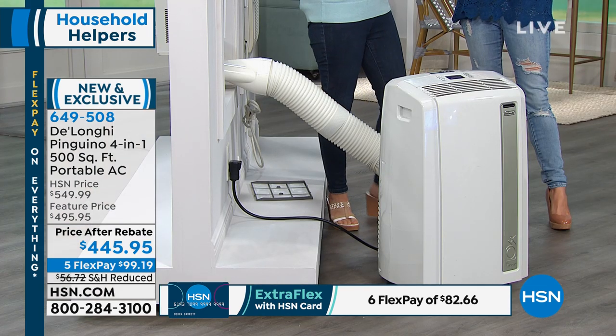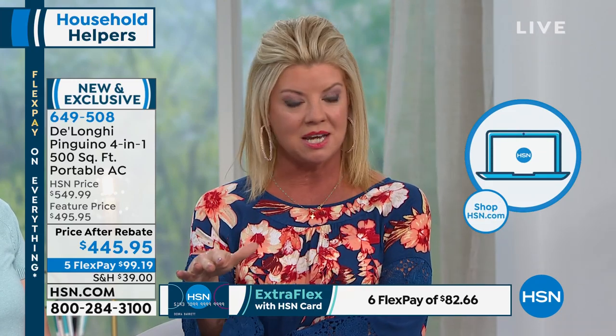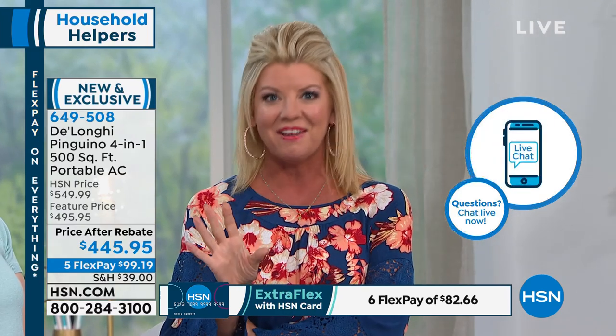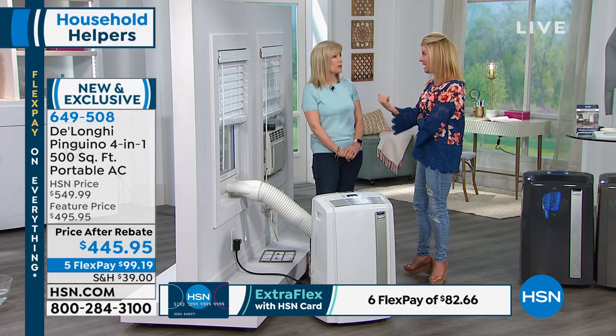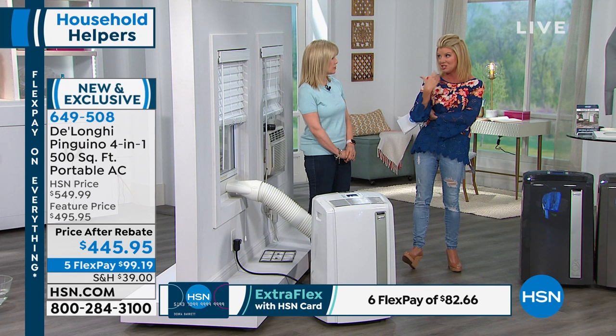A big thing is you're going to save money. With the FlexPay option, it's $100 for your first monthly payment. There are a lot of ways to order with us here at HSN. Go to hsn.com — it's simple and easy. You can download our HSN app onto your mobile device or tablet. Take advantage of the FlexPay and the instant rebate. It's normally $549 — it's over $100 off with the rebate.